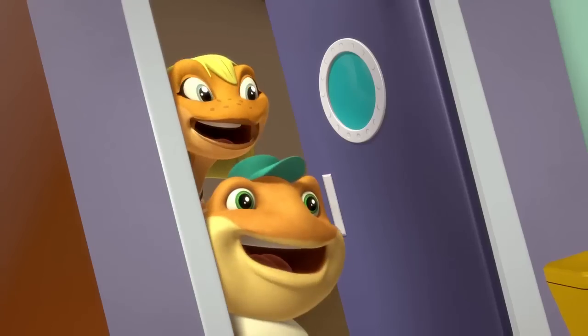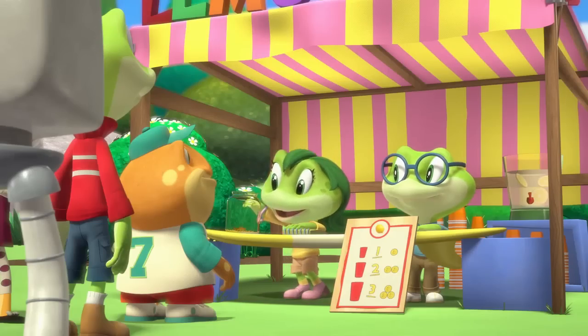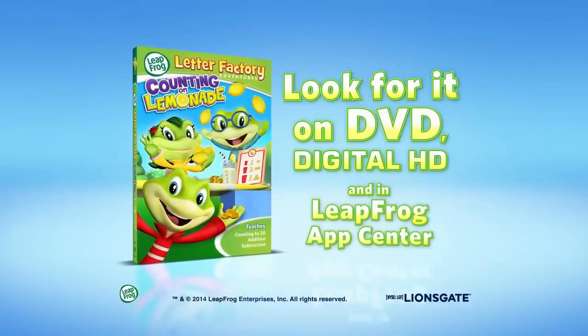One, two, three, four, five! So come along and experience the fun of learning. Splendid! Your community spirit and use of mathematics is inspiring. When we add, we get more! Leapfrog — Counting on Lemonade.